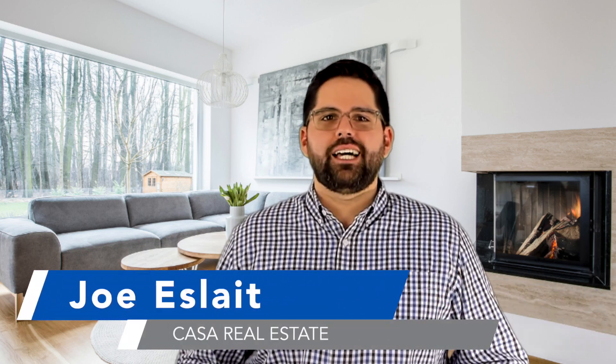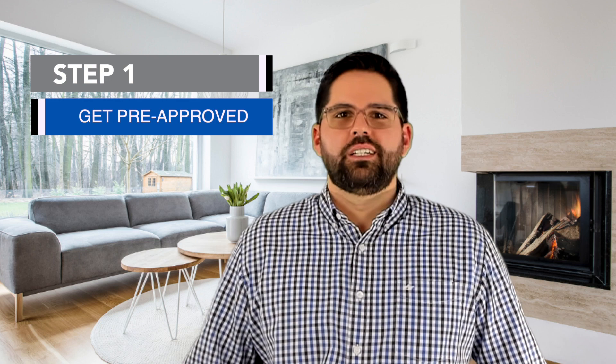Hey, what's up, this is Joe with Casa Real Estate. In this video, we're going to talk about the home buying process and go through each of the steps so that you can feel comfortable and confident when buying your first home or your next home.